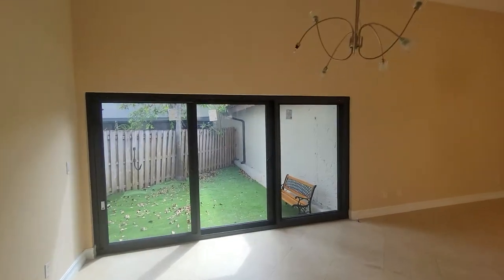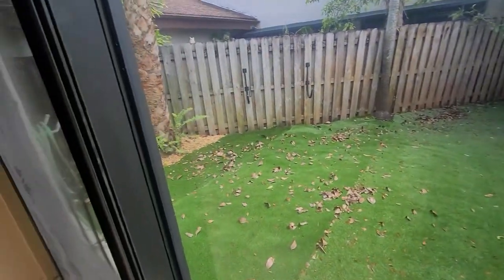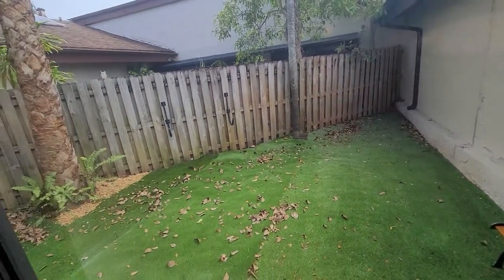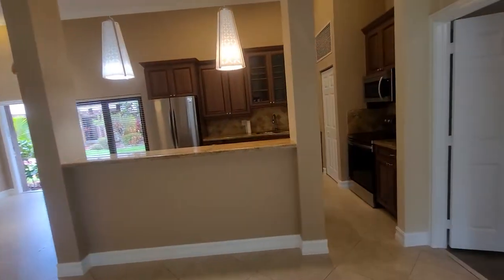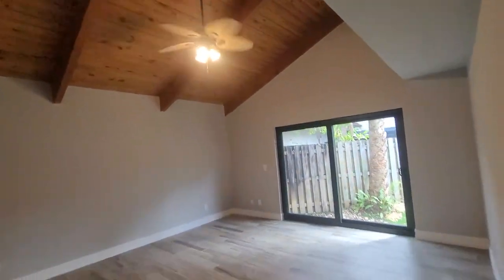They have this outside area with a small garden — it's artificial — and you're able to put a barbecue if you want to have some friends over. The listing price is at three thousand one hundred dollars. That's the master suite here.